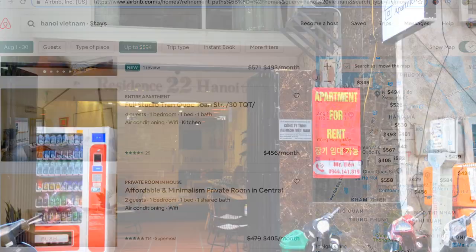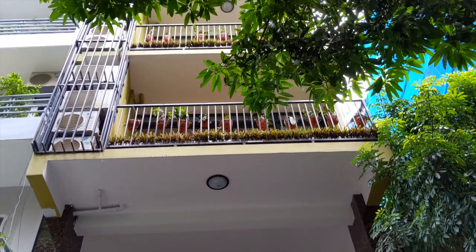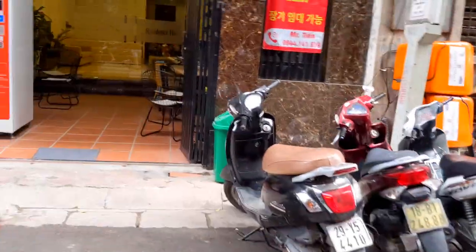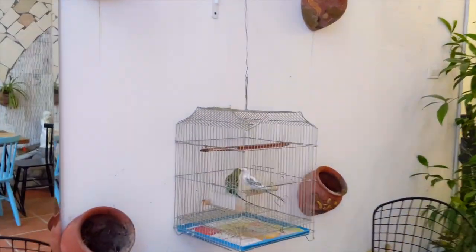Just about anybody on any budget could live here. The building I'm staying in is kind of like a hotel and similar to a lot of buildings in Hanoi — it's one of those slim buildings that has two shotgun apartments on each floor. My building is eight floors and it even has these little parakeets that welcome you.